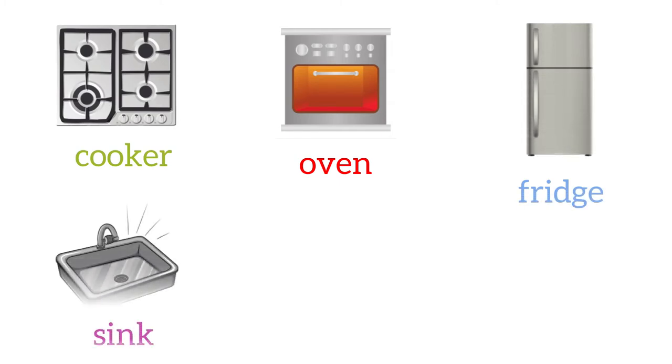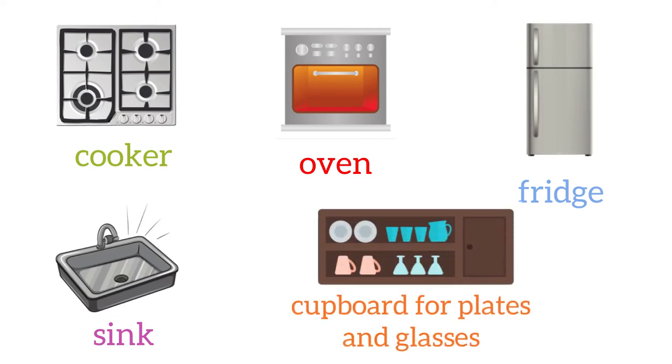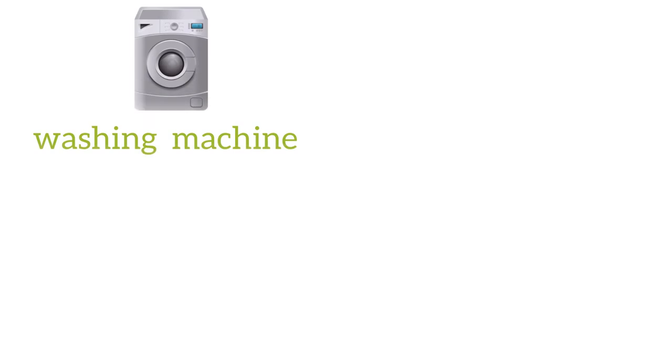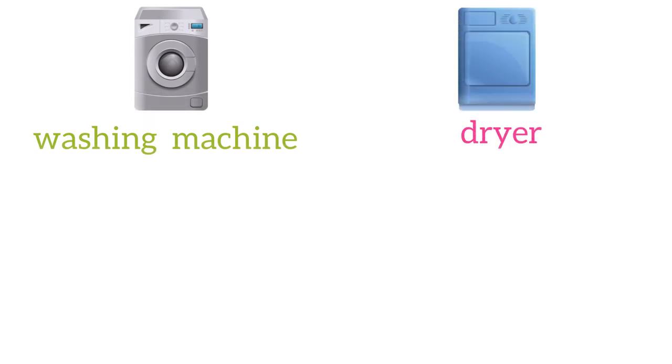In the kitchen we also have a fridge, a sink, a cupboard for plates and glasses. Then we have the laundry room, and here we can have a washing machine, a dryer.